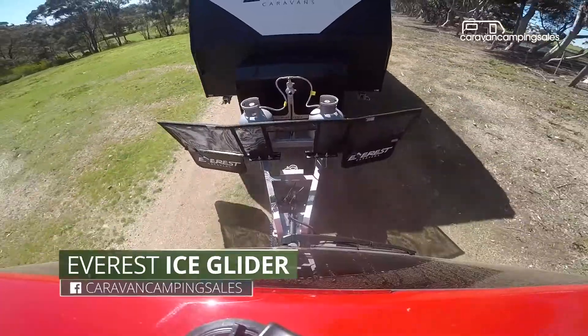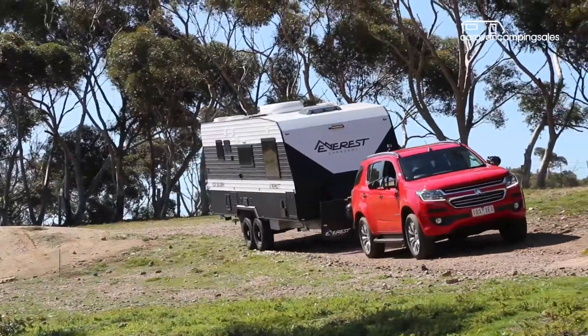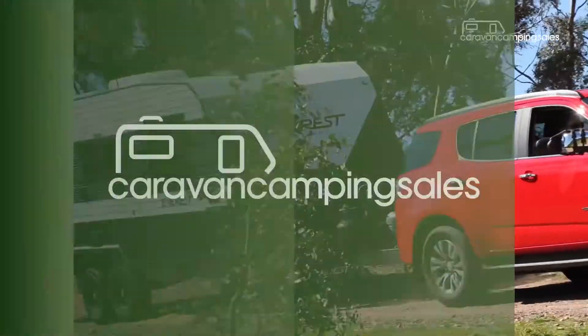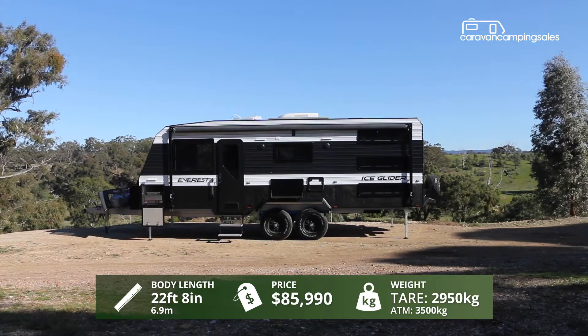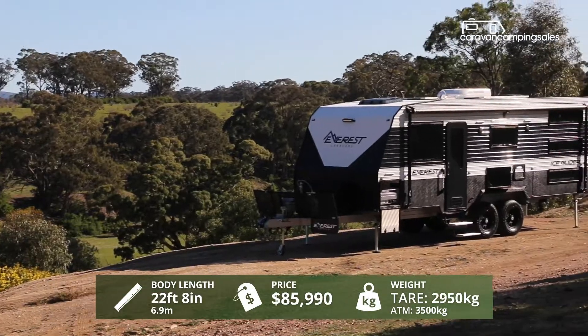Campbell Field, Victoria is awash with caravan manufacturers, and Everest is one of the newest. But this Ice Glider has a few differences that help make it stand out from the pack. While the Everest aluminium over timber frame construction is pretty standard, the eye-catching carbon-look cladding and X-plate stone protection provide some real X-factor.